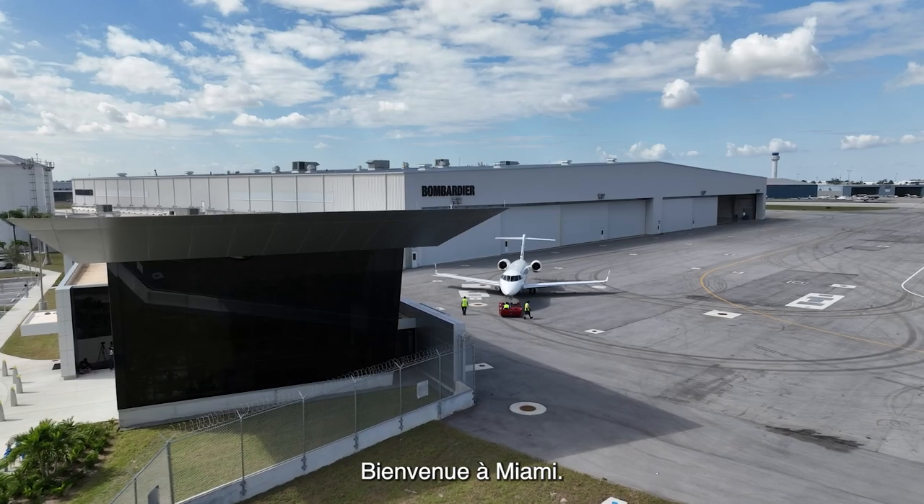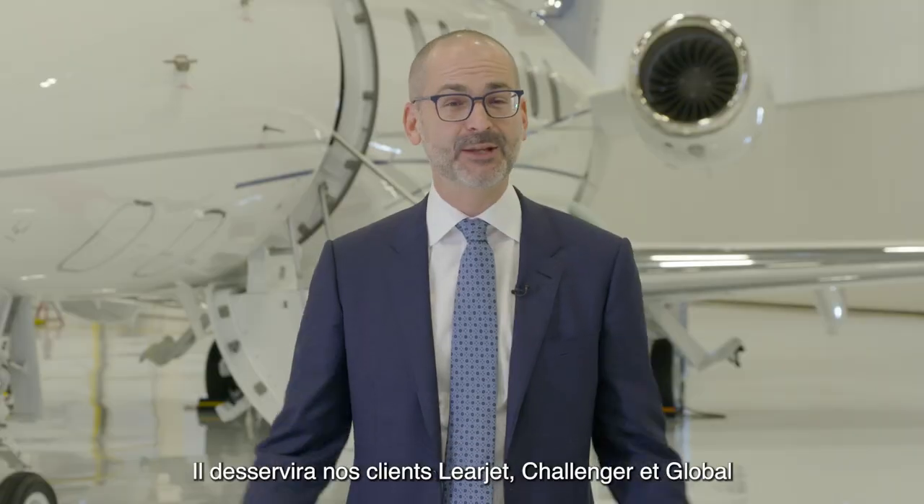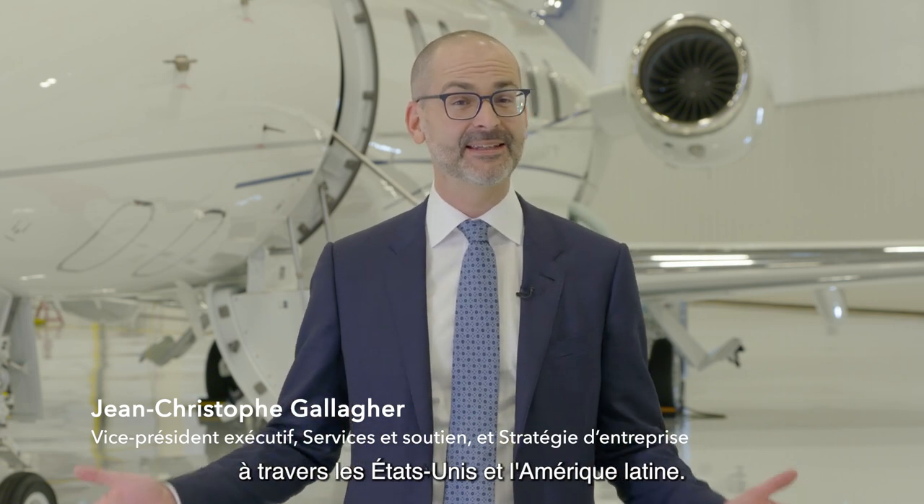Welcome to Miami. This is the home of our latest service center. It will serve our Learjet, Challenger, and Global customers across the United States and Latin America.